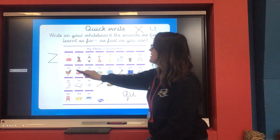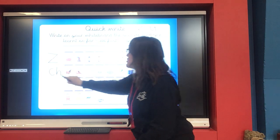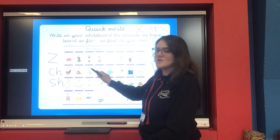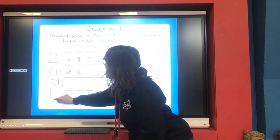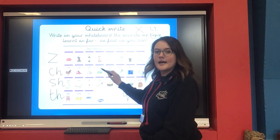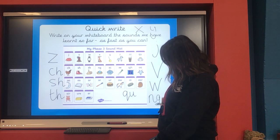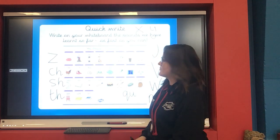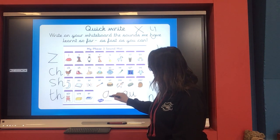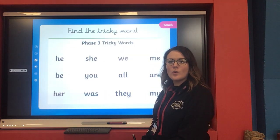We've done CH — write CH on your board. Our S and our H together to make SH. What's this one we've done so far? TH, isn't it — with your tongue out, TH. And 'ing'. Do a quick write on your whiteboard of all the sounds we've done so far. We've got up to A and I makes A. Well done everybody.